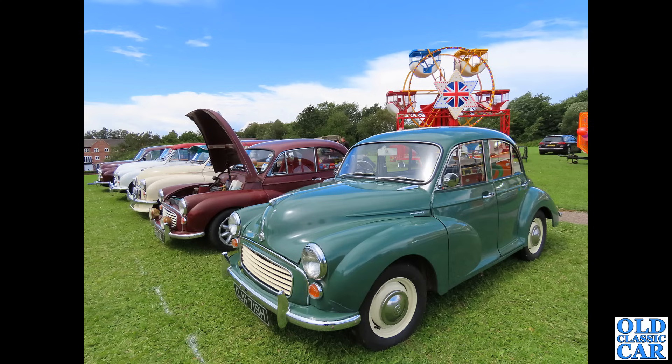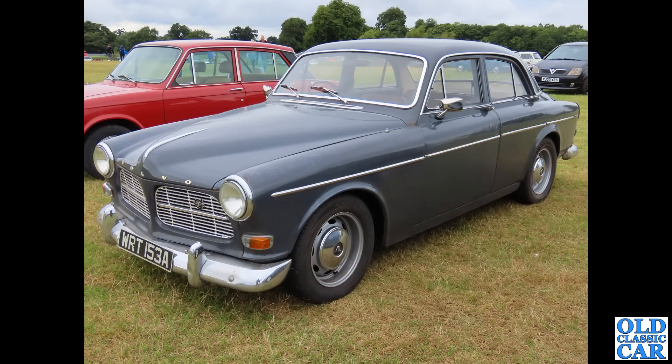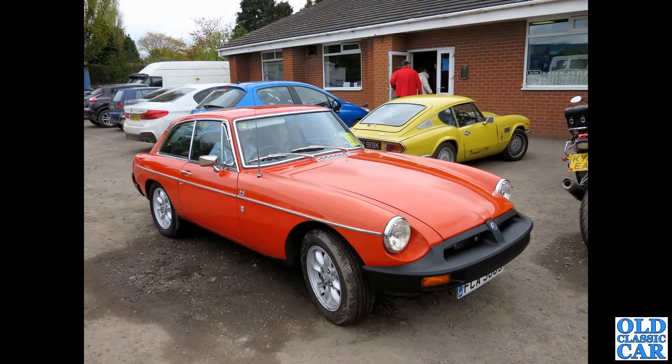Next up, the Volvo Amazon — a car I've owned a few examples of over the years since the early 1990s. Very sturdy, tough cars. You can get the estates and the saloons, either two or four-door. In either form they make for a very practical classic, also with overdrive available.